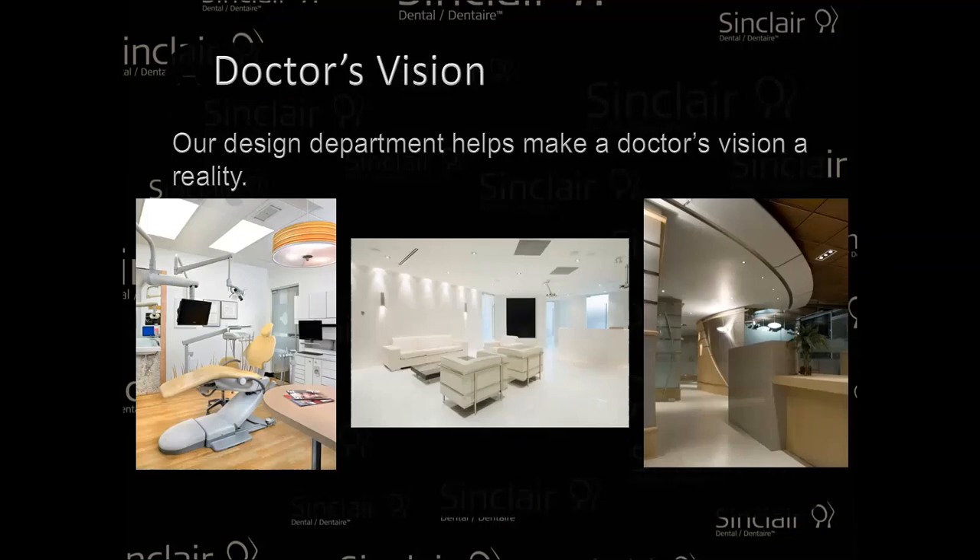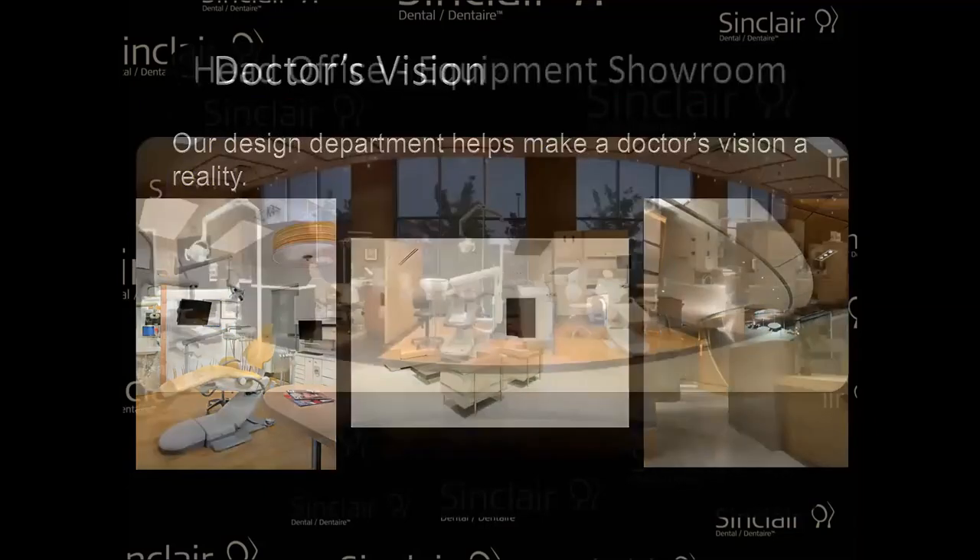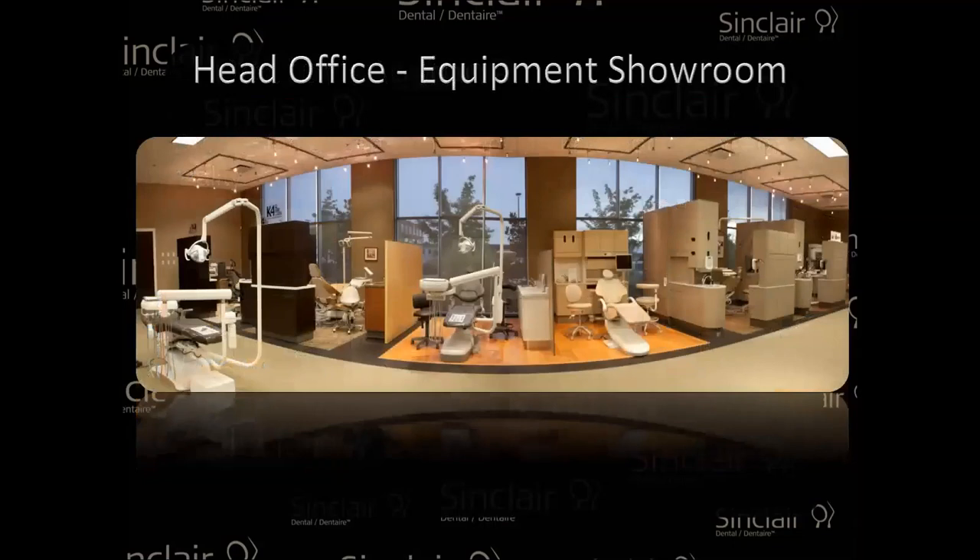We've had a chance to work with so many great designers in the past. It's a very exciting thing to put something to paper and then actually build it. We have branches all over — head office has a huge showroom, but we do have a great one as well in Halifax. If anybody wants to touch and feel our equipment, our high-tech stuff, our cabinets, the chairs, and see what we have before making an important decision, we have around three ops in Halifax that our Maritimes customers can see.